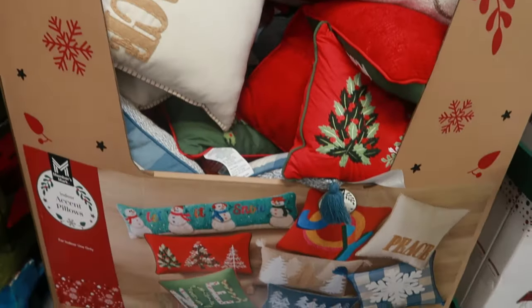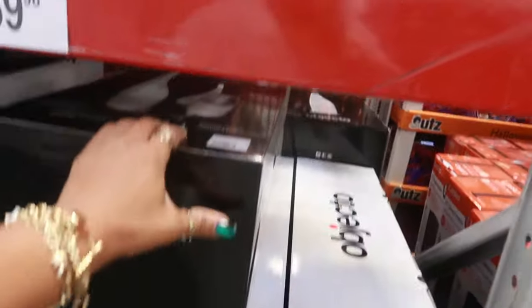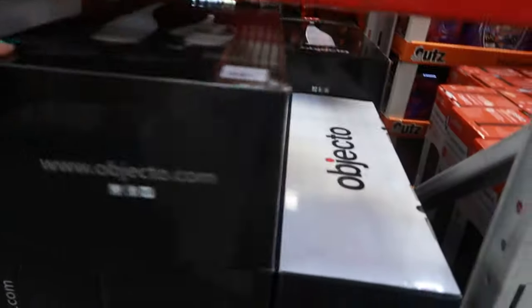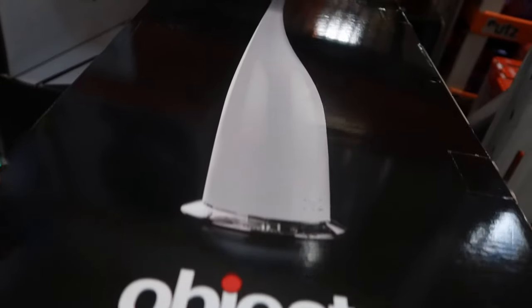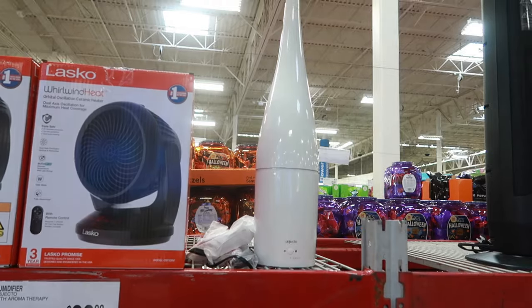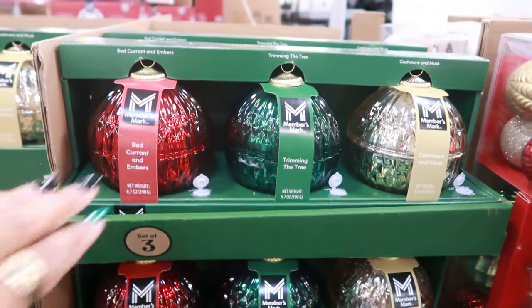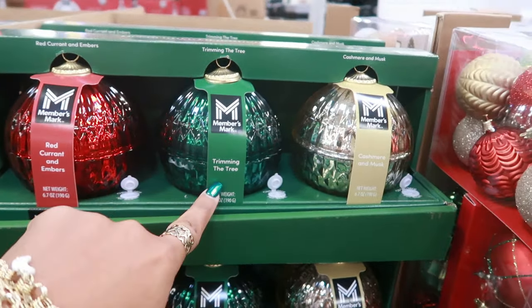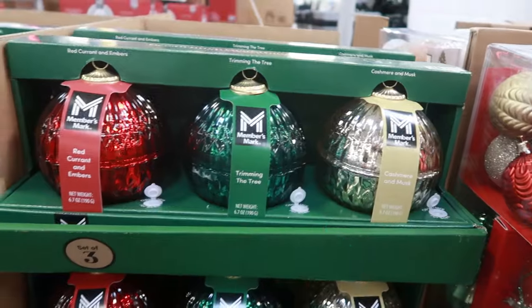I like it but not enough to get it. This is an Objecto right here — look at the shape of it. It's a humidifier, just has a little different shape to it. It's $89.98. The three-pack of decorative candles are out — red currant and embers, trimming the tree, and cashmere musk — and these are $19.96.